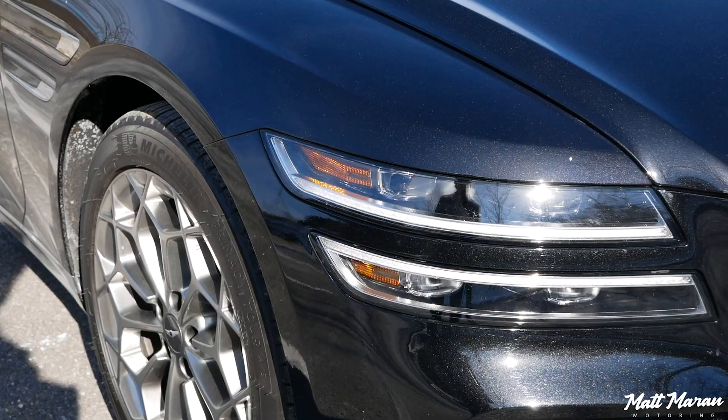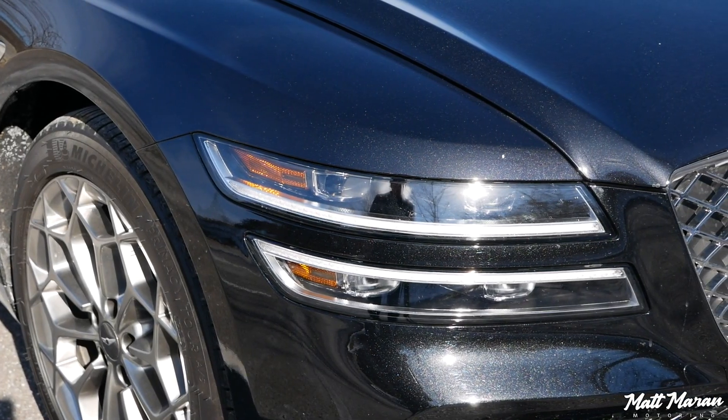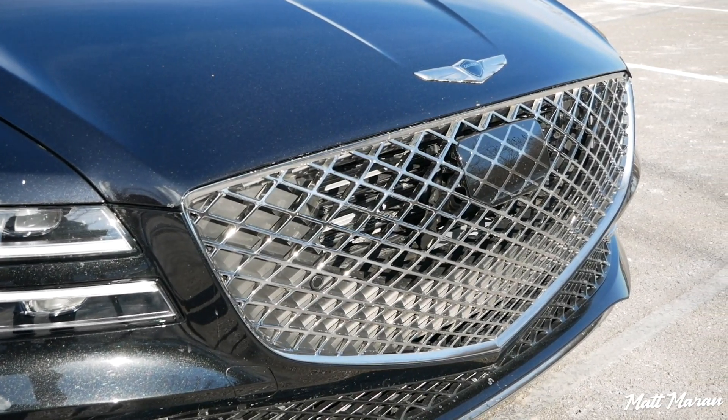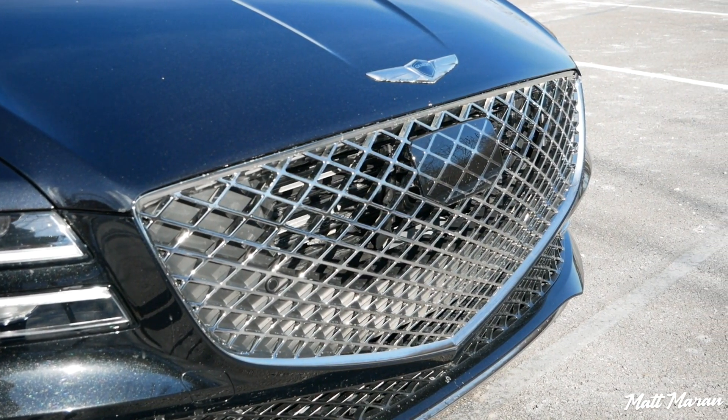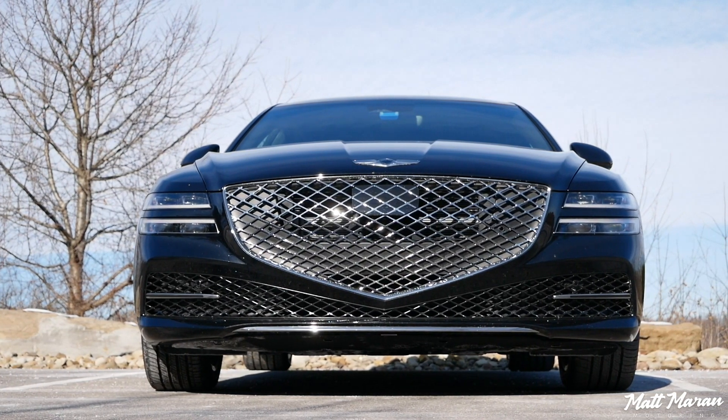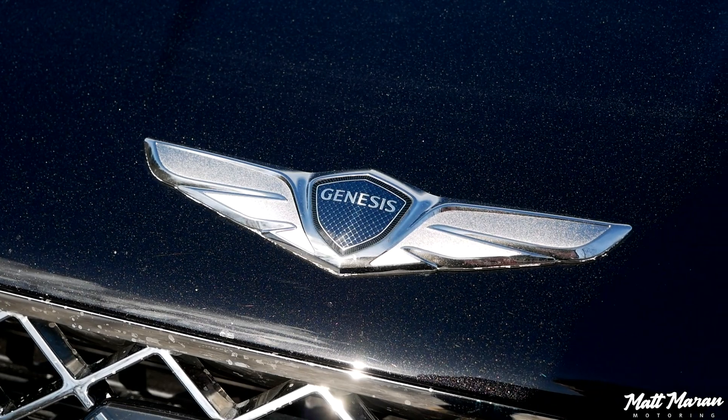I also love these quad-LED headlamps up front, which are split into two different lenses that look really great. I like the bold grille there. I know some people aren't a huge fan of these enormous grilles, but for a grand luxury vehicle like this, I think it's very appropriate to have that prominent Genesis badge there on the front. It looks really, really good.